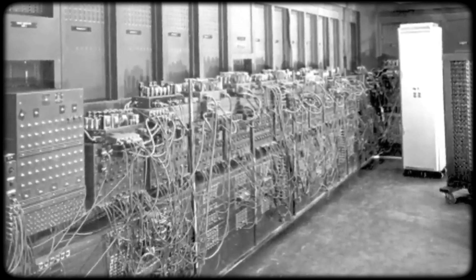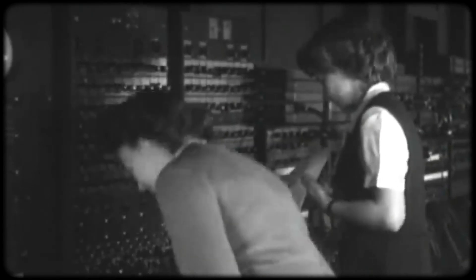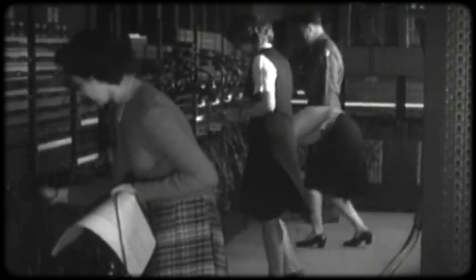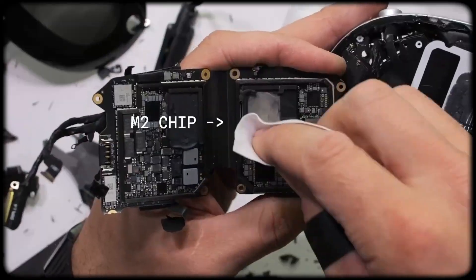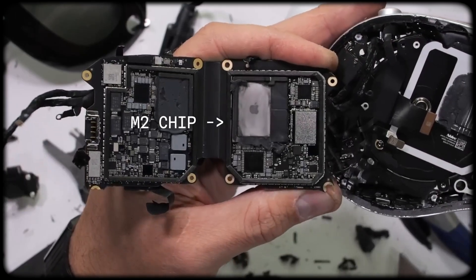This is the first electronic computer. To calculate 800 times 85, you plugged in wires and flipped switches on a machine the size of a house. Since then, the chips inside our computers have become much smaller and much more powerful. This is the M2 chip inside the Apple Vision Pro — two billion transistors in a chip smaller than a human thumb.